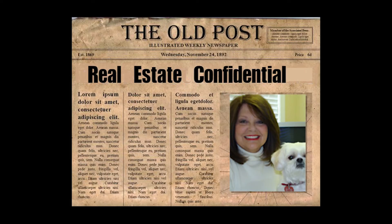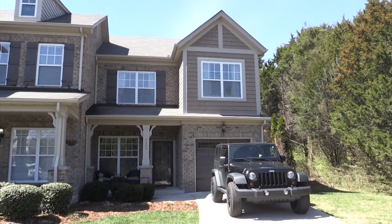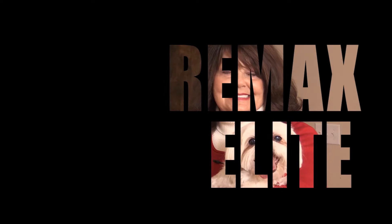Welcome to Real Estate Confidential, a behind-the-scenes look at the real world of real estate with J.J. Love, the agent with a heart, with REMAX Elite.